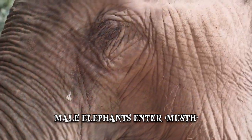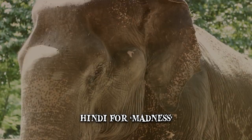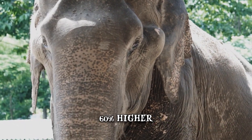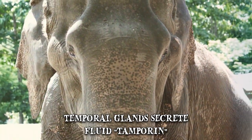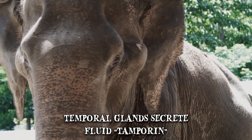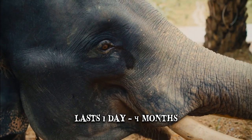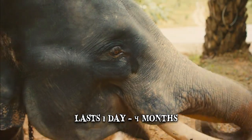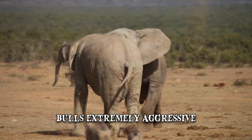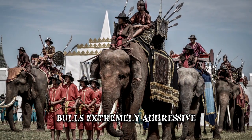Male elephants enter a period of musth, which in Hindi means madness. During this time, their levels of testosterone increase drastically, sometimes even 60% higher than normal, and their temporal glands secrete a fluid called tamporin. The fluid runs down the side of the elephant's face. Musth can last anywhere from a day to up to 4 months. It is a period when bulls are extremely aggressive and most dangerous to humans. Even without the armor that clad their bodies in the past, elephants are still a force to be reckoned with.